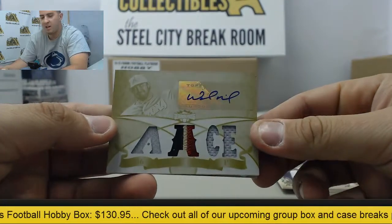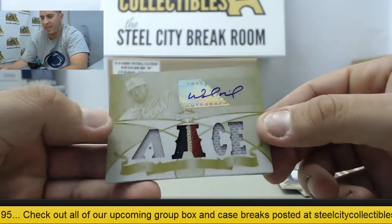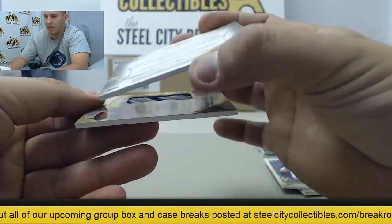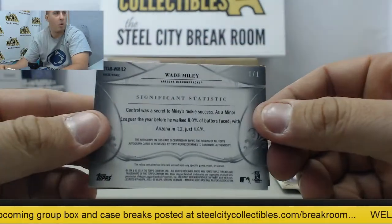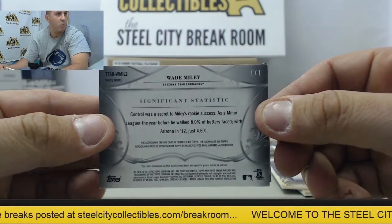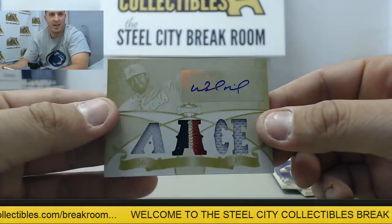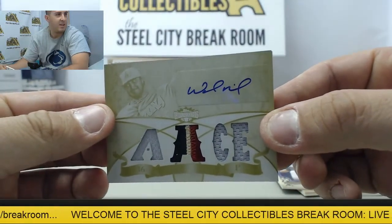We got a big hit here — gonna be an autographed printing plate patch card, one of one. I think that's Wade Miley, let me double check. Yep, there we go — Wade Miley on the hit. One of one, autographed printing plate patch card. Beautiful hit there, that is awesome.